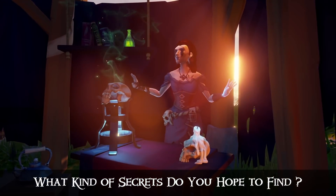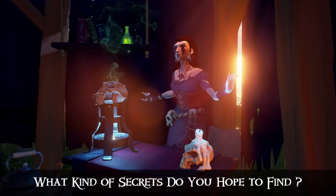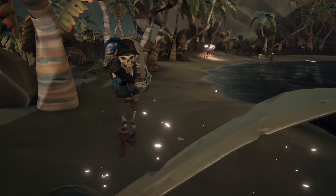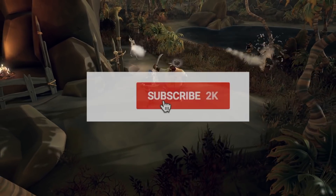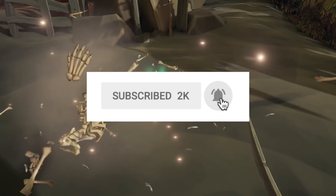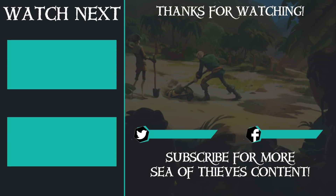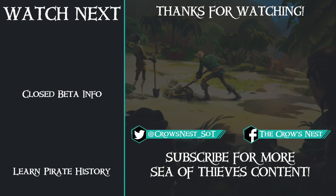What kind of exploration and secrets do you hope to find in game? Let me know in the comments section below. Thanks for checking out the video everyone. If you enjoyed it, make sure to drop a like, subscribe to the Crow's Nest, and hit that bell icon for the latest in Sea of Thieves. As always, I'm Captain J, and until next time, fair winds and following seas.